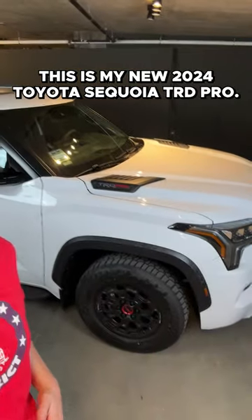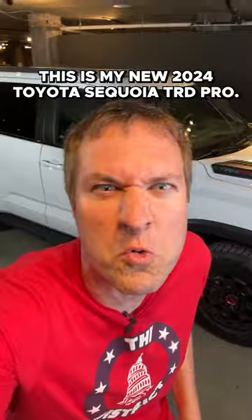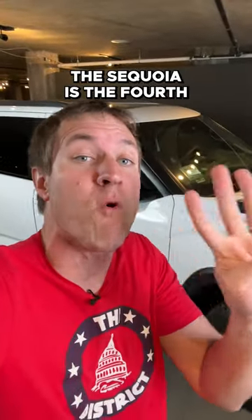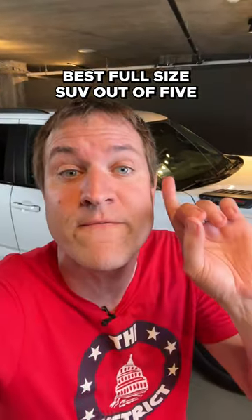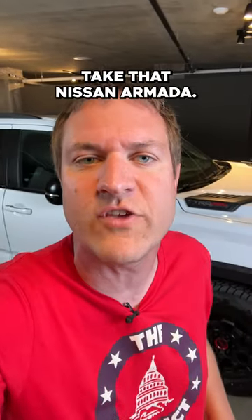This is my new 2024 Toyota Sequoia TRD Pro. The Sequoia is the fourth best full-size SUV out of five, and now I own it. Take that, Nissan Armada.